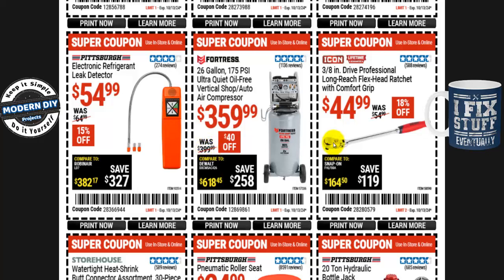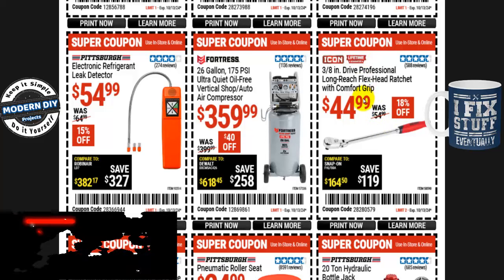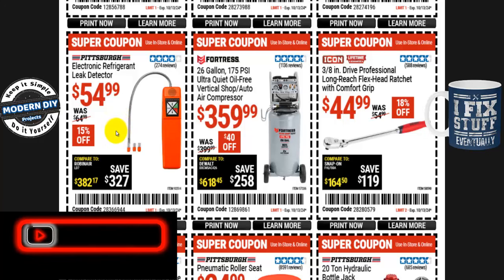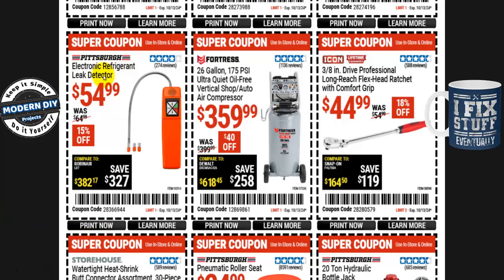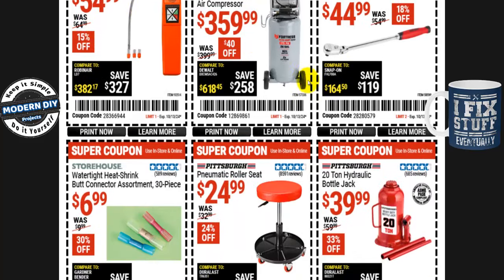The Icon 3/8-inch drive professional long reach flex head ratchet with comfort grip is $45, normally $55 — 18% off, with a lifetime warranty. And if you need to detect refrigerant leaks in your AC unit, the Pittsburgh electronic refrigerant leak detector is $55, normally $65 — 15% off, about $10 saved.